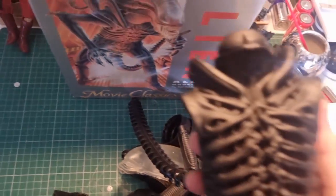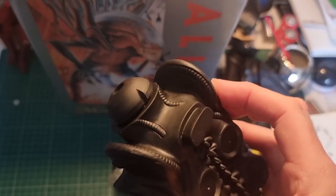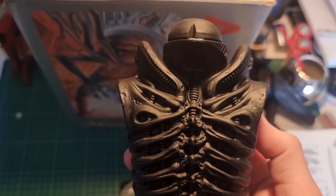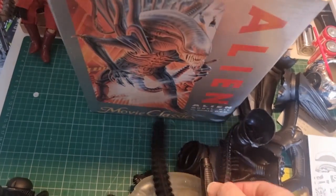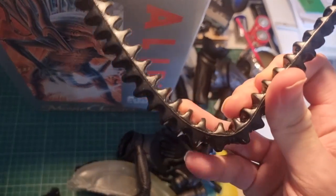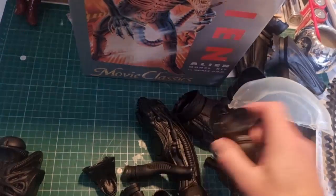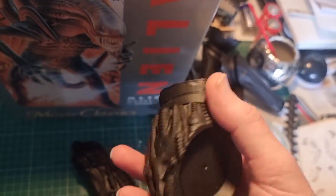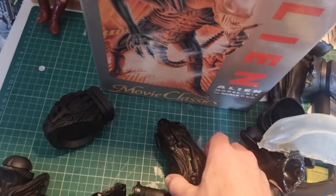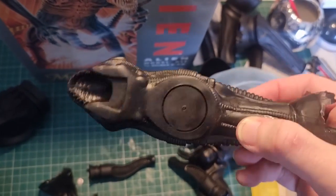Let's have a look at the parts. First, the body — absolutely stunning detail on these kits, really nicely done. We've got the body, the tail, and the tail has a piece of bendable wire in it so you can position it, which is a nice touch. Then we've got the groin area and the bum cheeks. And there's the head — oh, look at that, that's excellent. Going to be fun painting this.